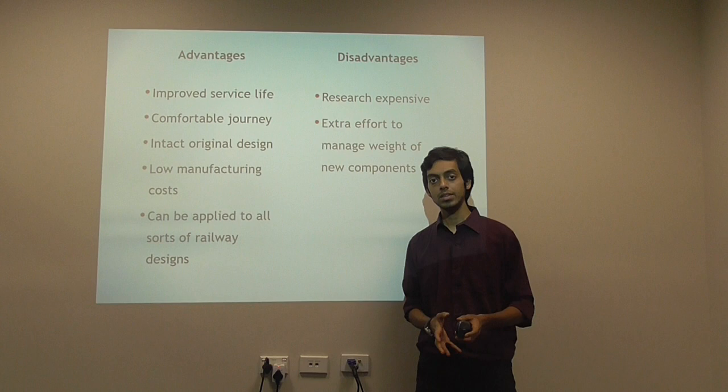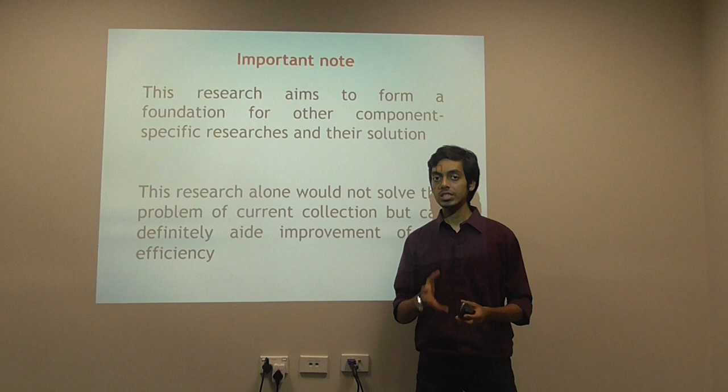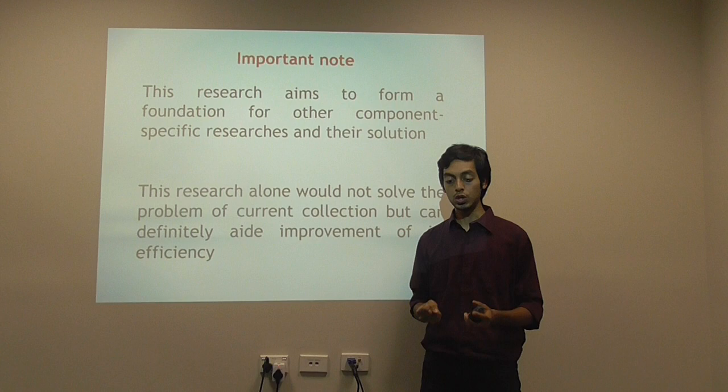There are some drawbacks as well. This research experiment, in general, is expensive. And there is going to be some extra effort to manage the weight of the new components that are going to be added to the rooftop. Before I conclude, I would like to say that this research is not an exact solution to the problem stated. However, it definitely forms a foundation. If the different solutions from other researchers are used along with this, I believe this research will be of great help.